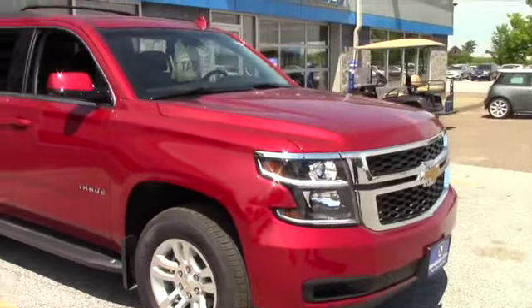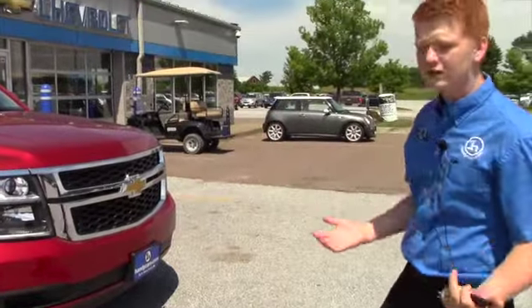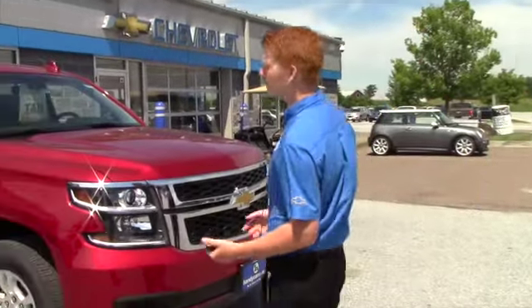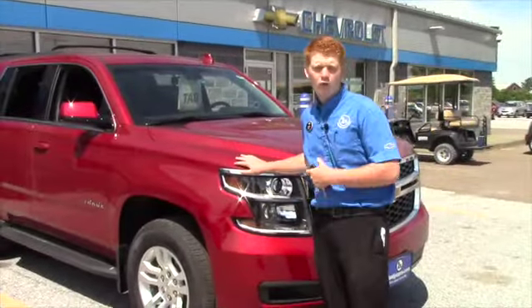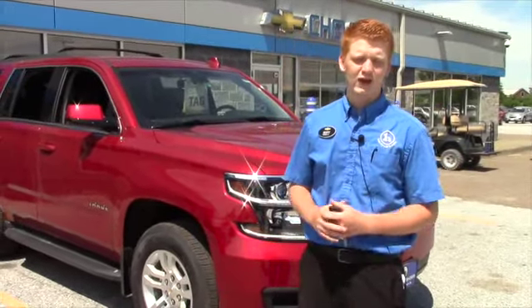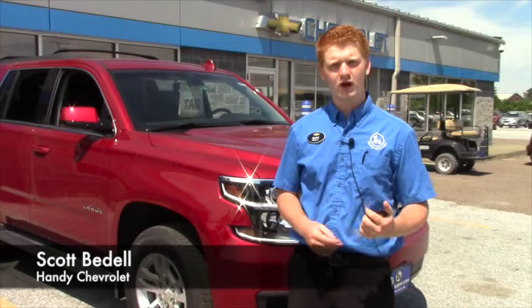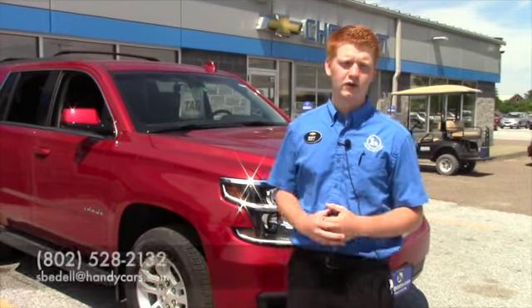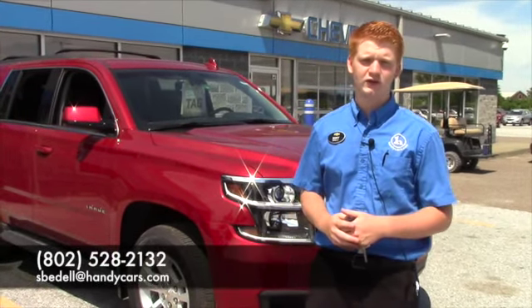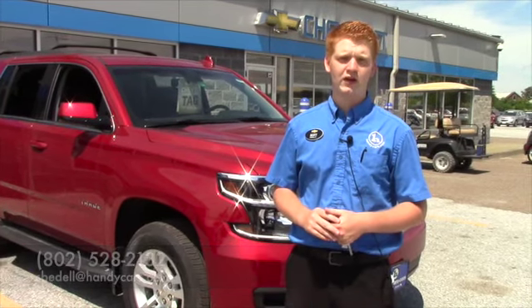Why don't you come on down here, take a look at it, see if you like it, see if maybe you need something else. From there we can figure out if we've got one that you like, we can get one imported that you like, or you can completely go out and build your own exactly to your choosings. My name is Scott Badell again, I work here at Handy's — give me a call when you can, love to talk to you and set this up for you. My number is 802-528-2132, or you can email me at espadel@handycars.com. All right, thank you John.